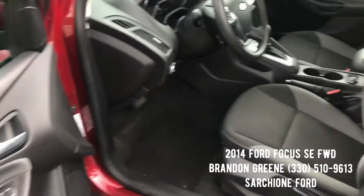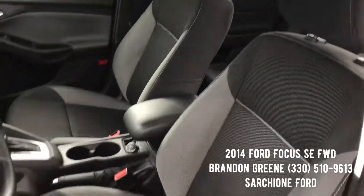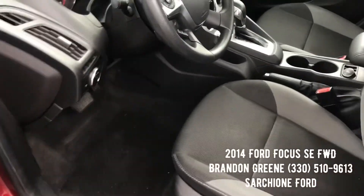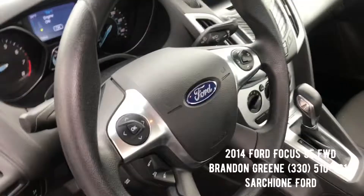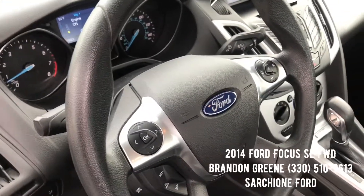The interior of this Focus is very clean. You have power windows, power locks, power mirrors, and secure entry. This fabric interior is two-tone graphite. You have your auto headlights, Bluetooth, and Bluetooth audio controls on your steering wheel.